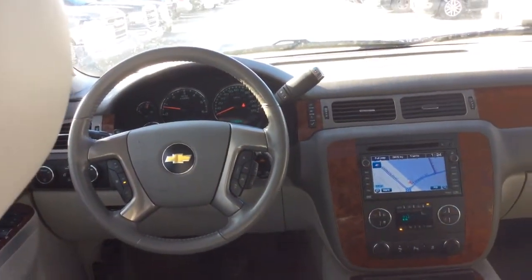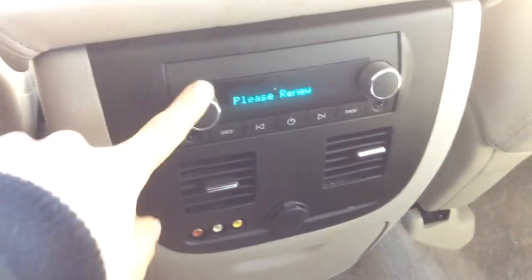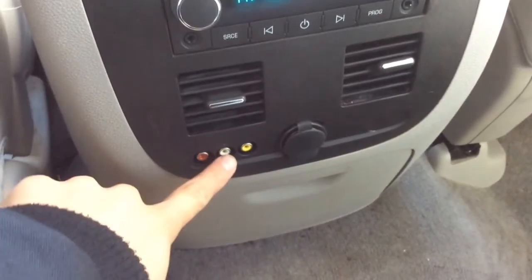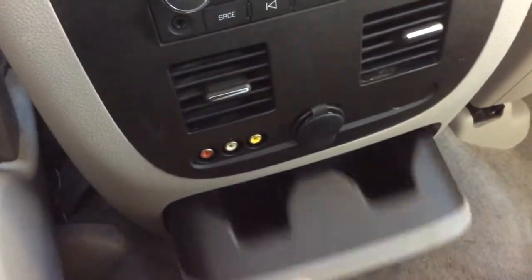Climbing back for a better view of the dash here. Two sleeves on both the front seats. And back here we can control the radio as well. There are plug-ins and a power outlet here, and two more cup holders.